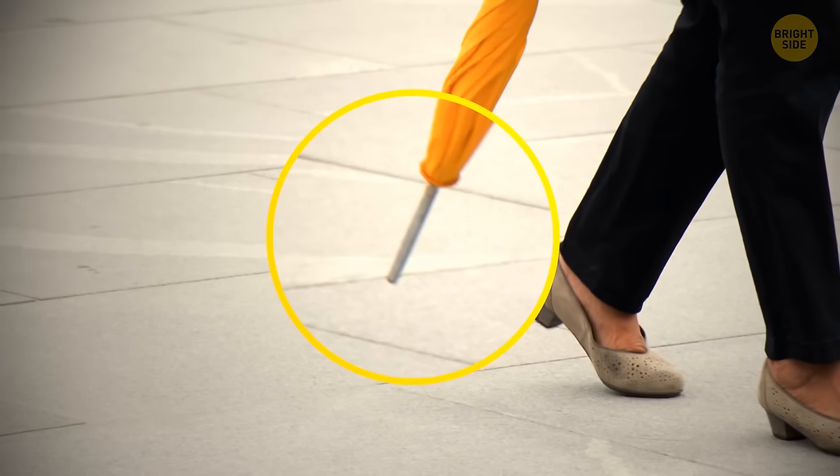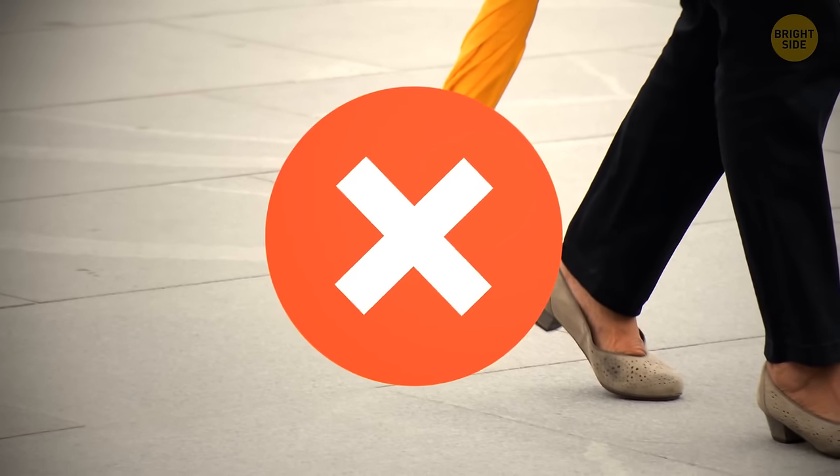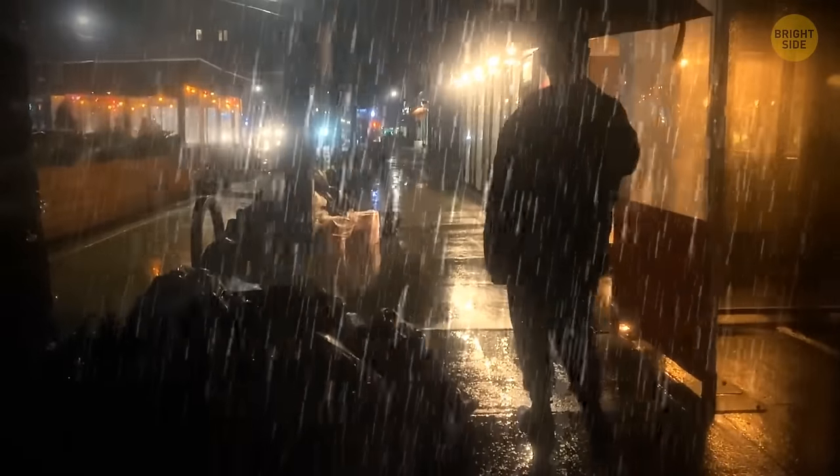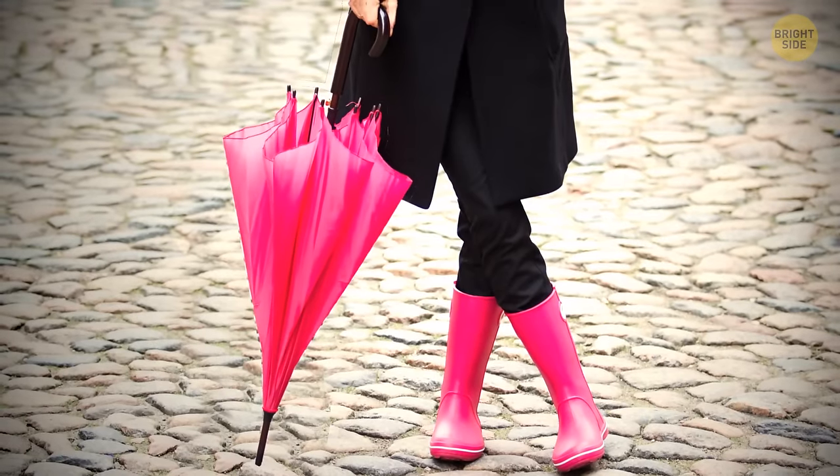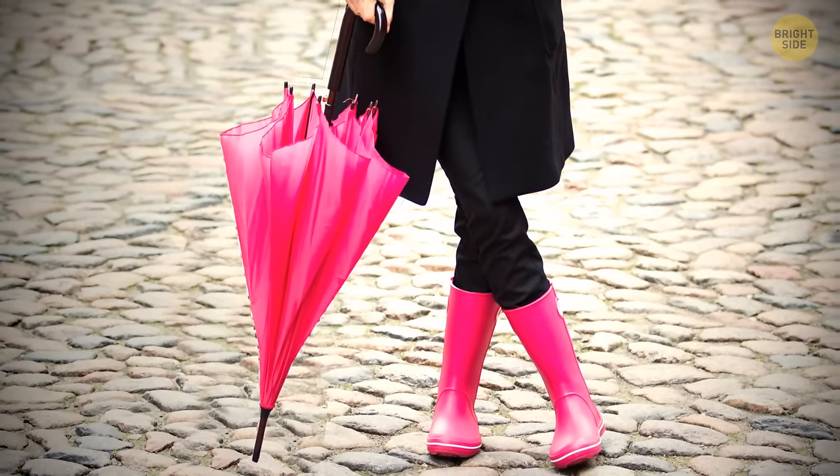Some umbrellas have a tip at the top, and it's not just a pretty design. When going inside on a rainy day, you should close your umbrella and tap the tip against the floor to drain the water faster and more effectively.